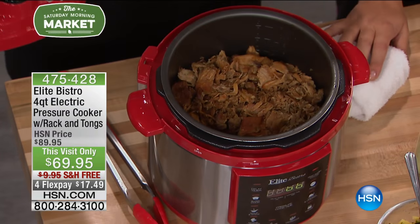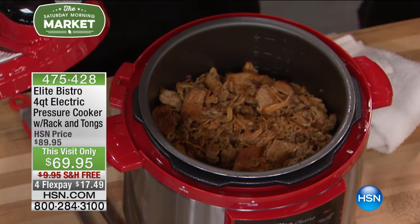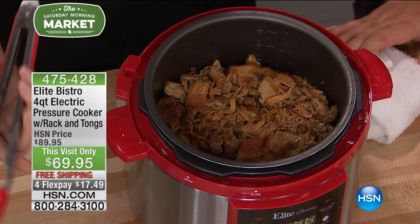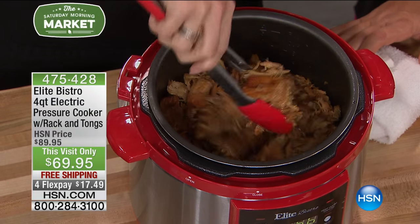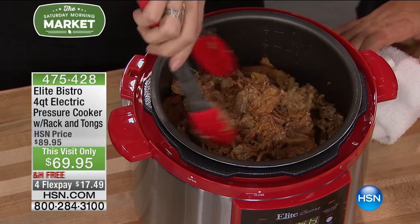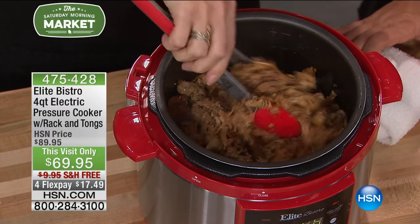I love pressure cooking because it's fast. It's the most nutritious way to cook — it's a very healthy way to cook. But most importantly, the food that comes out of a pressure cooker is unlike any other food you've ever cooked in your life.